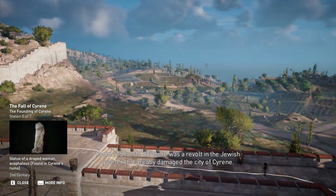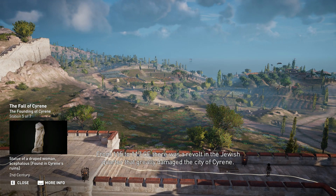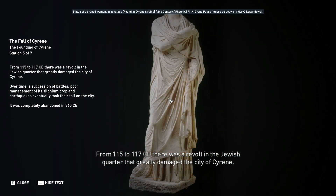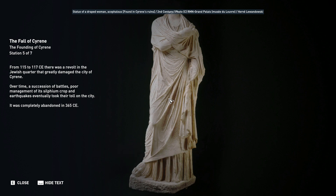From 115 to 117 CE, there was a revolt in the Jewish quarter that greatly damaged the city of Cyrene. Over time, a succession of battles, poor management of its silphium crop, and earthquakes eventually took their toll on the city. It was completely abandoned in 365 CE.